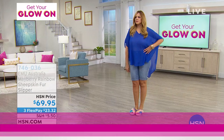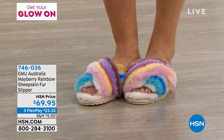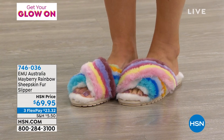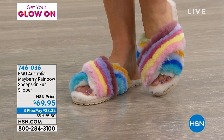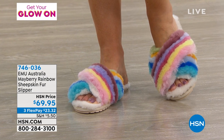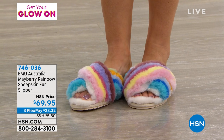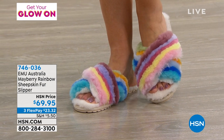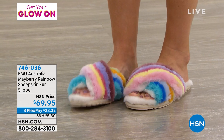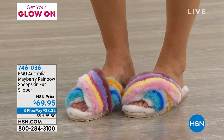I wanted you to see these — oh my gosh. We might not have time for a full presentation, but aren't these so cute? They're called the Emu. It's the Australia Mayberry Rainbow Sheepskin Fur Slipper. The rainbow crisscross top is all sheepskin fur, and what's underneath your feet and your toes? All sheepskin fur. So cute, so soft, so warm and snuggly — you just don't see things like that everywhere. We've got them in sizes 5 to 11, whole sizes only.